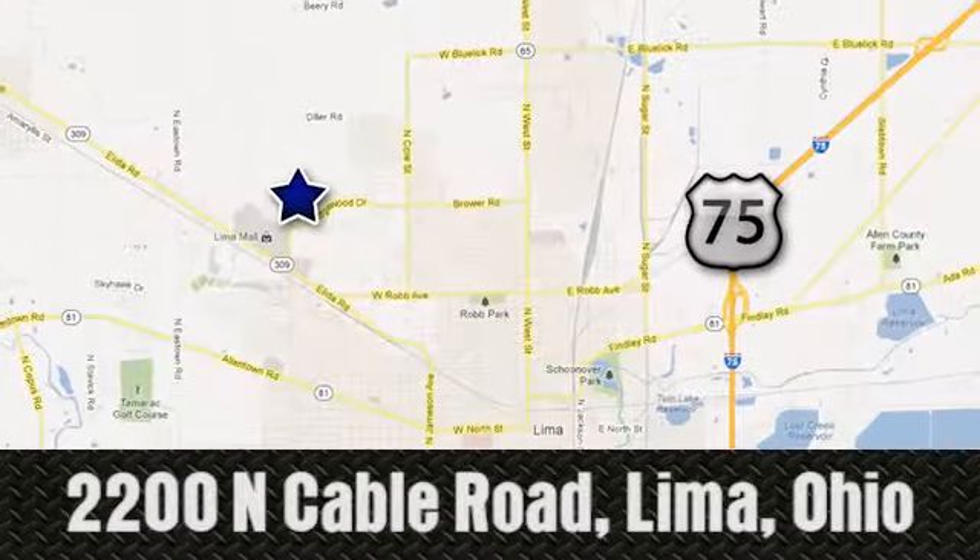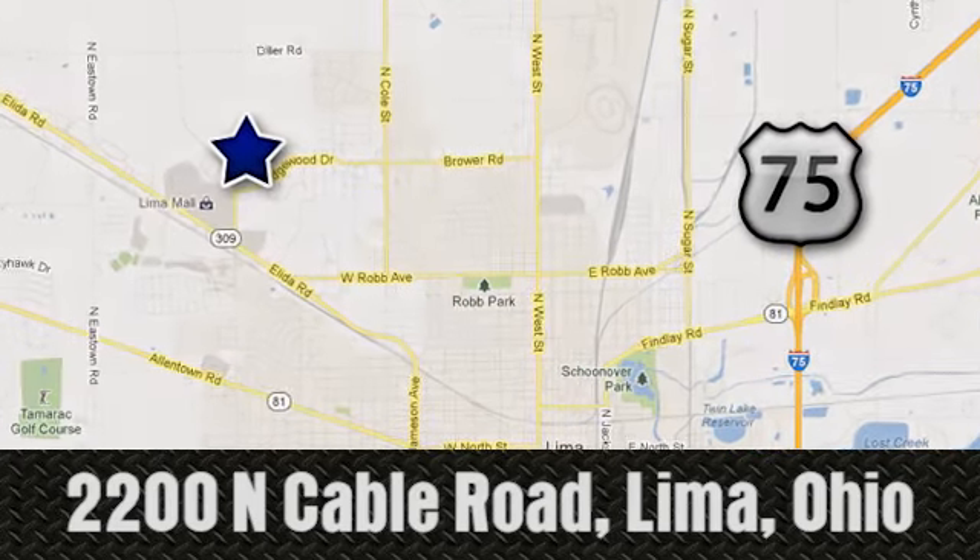Lima Auto Mall Chevrolet Cadillac, 2200 North Cable Road in Lima, Ohio.